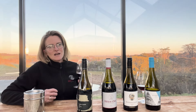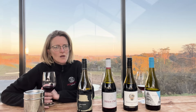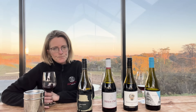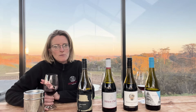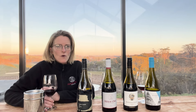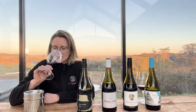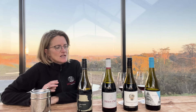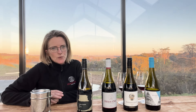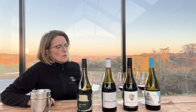Moving on to the Riversdale, which is also located in the Coal River — quite warm and dry in the Coal River Valley. This one is a bit more of that bigger style, with a little bit more oak influence, so you get some lovely vanilla and spice characters. It's probably the fullest bodied of the wines here, and being from the 2021 vintage, it's a little bit older from a really nice warm vintage.